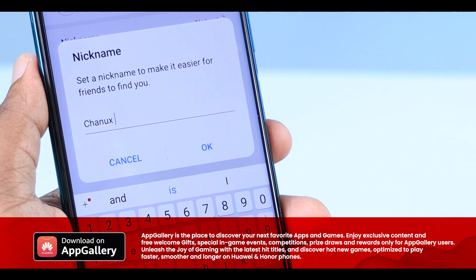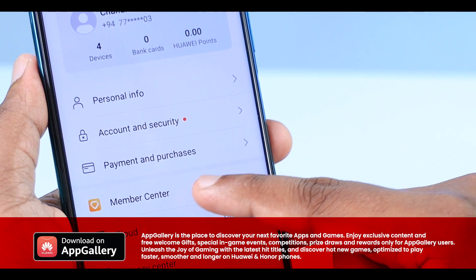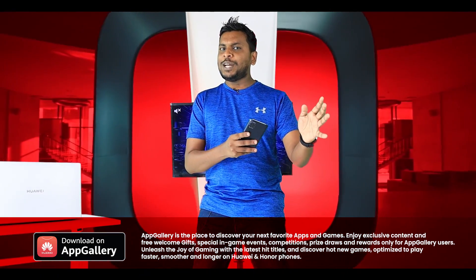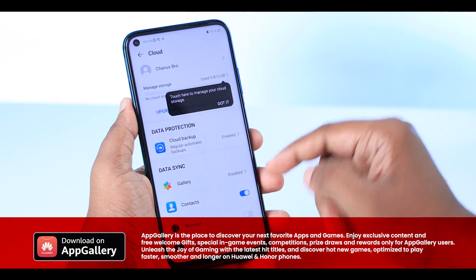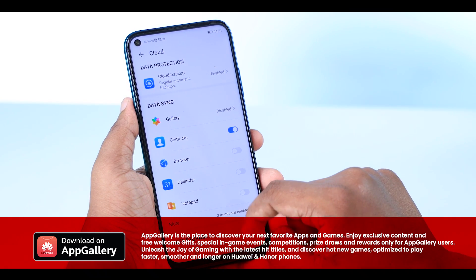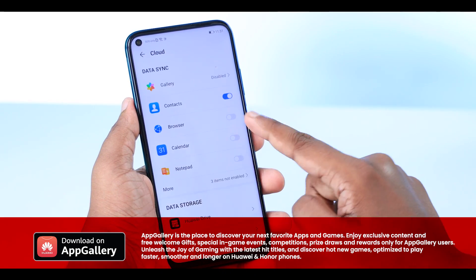You can set your name and profile picture, balance your account security, and add payment methods. You can access Huawei cloud with 5GB of cloud storage to back up your phone data. You can sync photos, videos, browser history, calendar, notepads, and other content to the cloud.